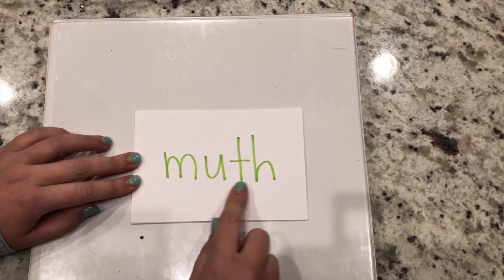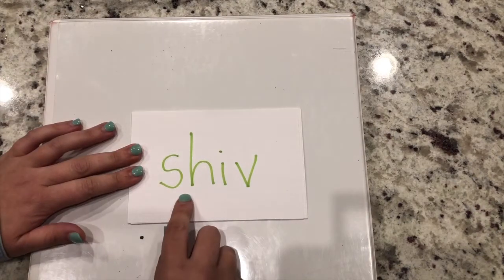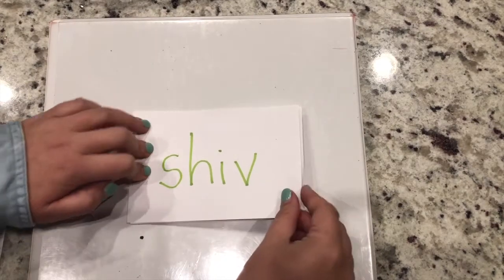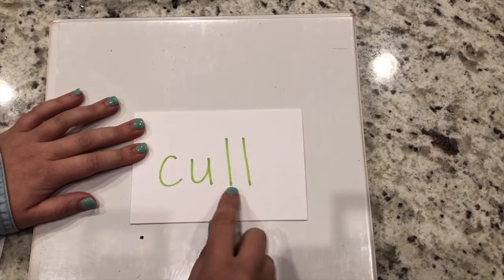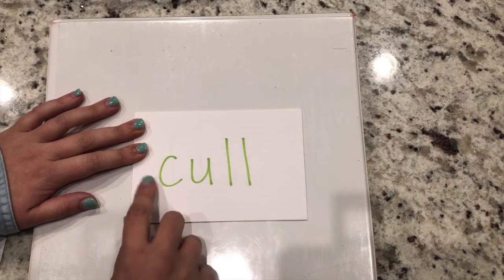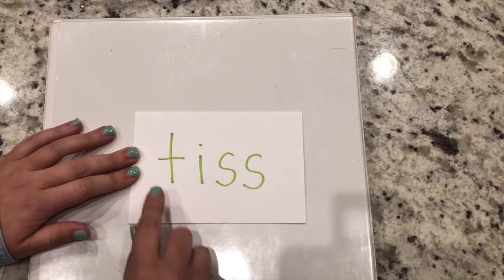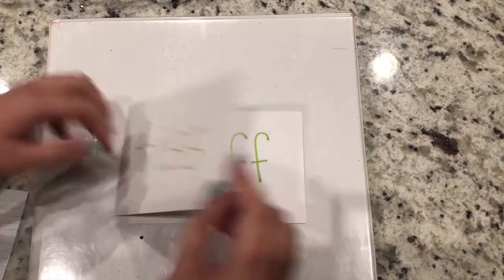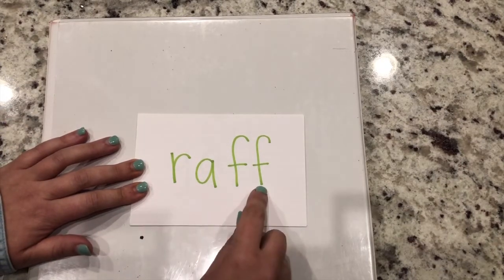M-uh-th - muth. Sh-i-v - shiv. C-u-l - remember, when there's a bonus letter, we only have to sound out one - cull. T-i-s - tis. R-a-f - raf.